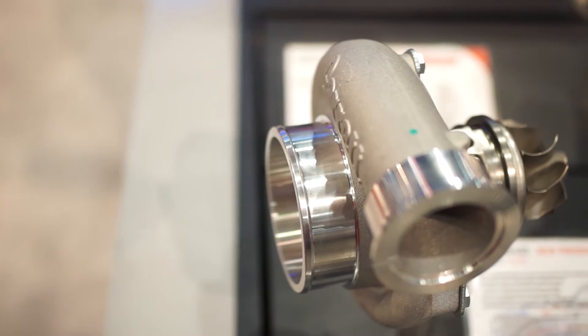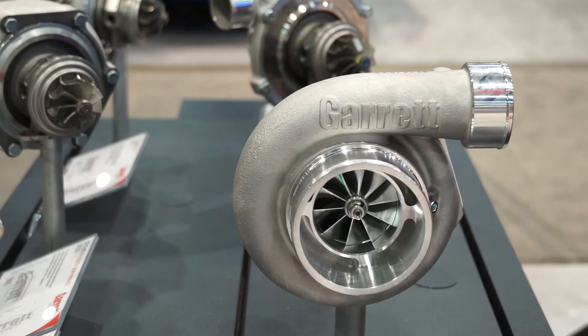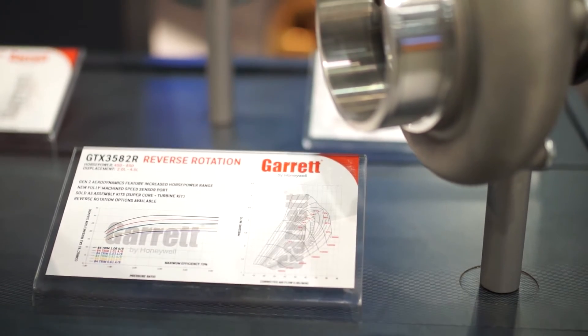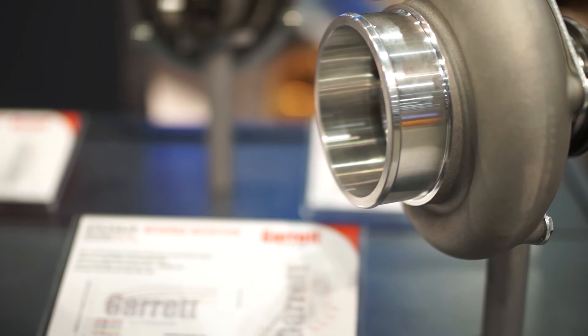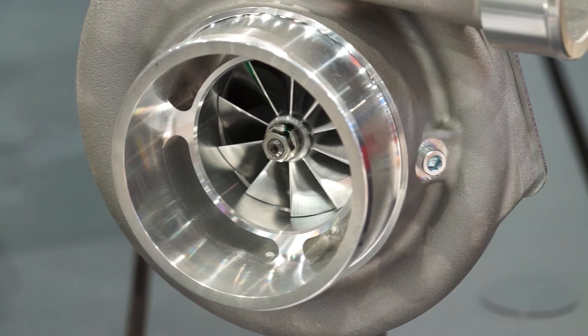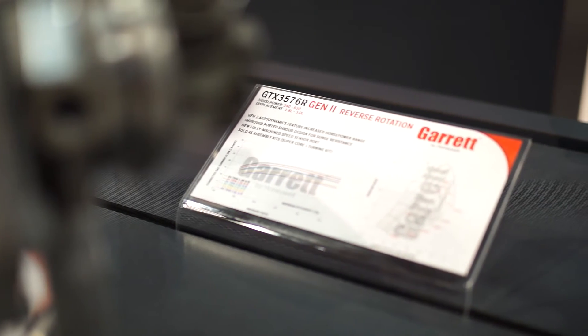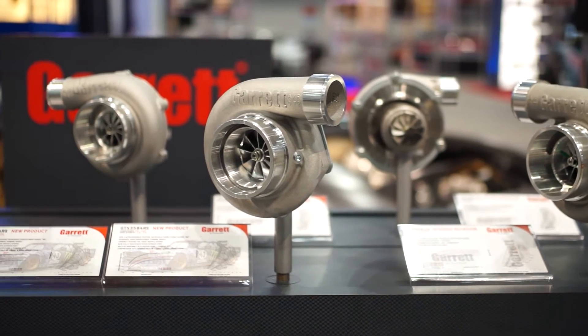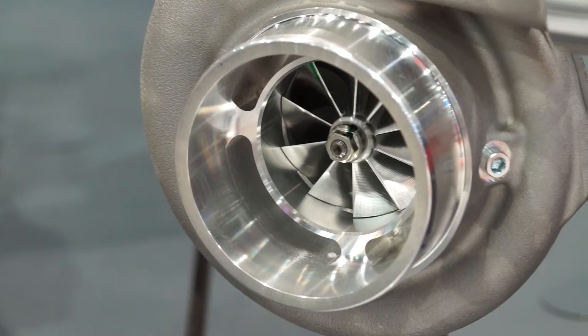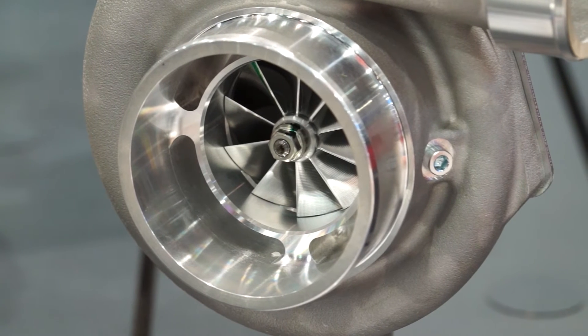We've made some upgrades to our GT3035 series — they are now called the Gen 2 series. We've also made reverse rotation variants for the GT30 and GT35s. It's a compressor wheel upgrade across the board, which has given the flow map a broader range and improved performance overall. We've tidied up the housing castings, made them far more attractive than they were, and also added a threaded hole for speed sensor fitment.